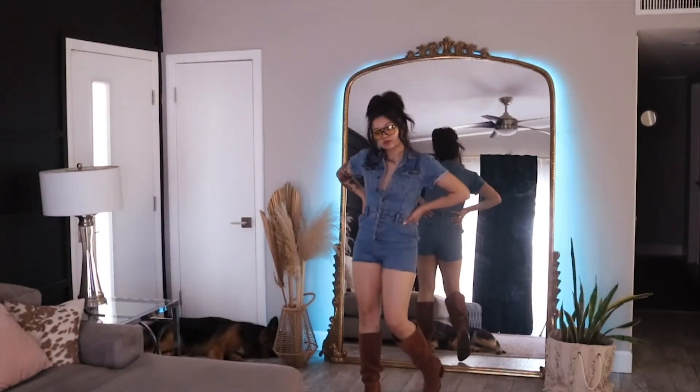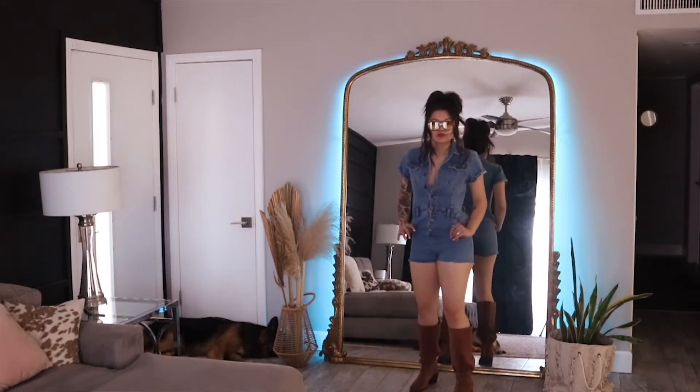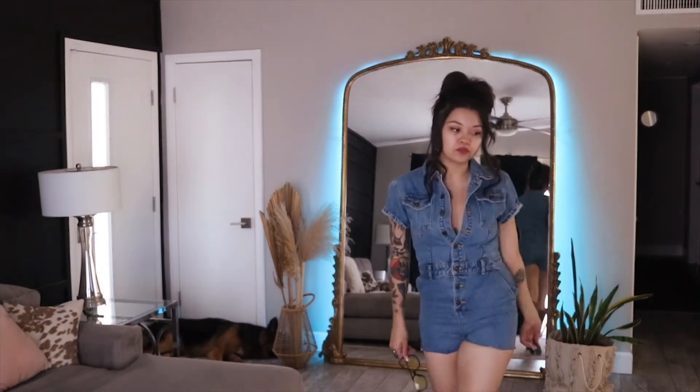So this is the Lioness denim jumpsuit. I totally am feeling this — it's a very 70s vibe paired with the sunglasses. I feel like it's so fun and retro, and I feel like I should be going to Woodstock in this outfit — but you know, the vibe.